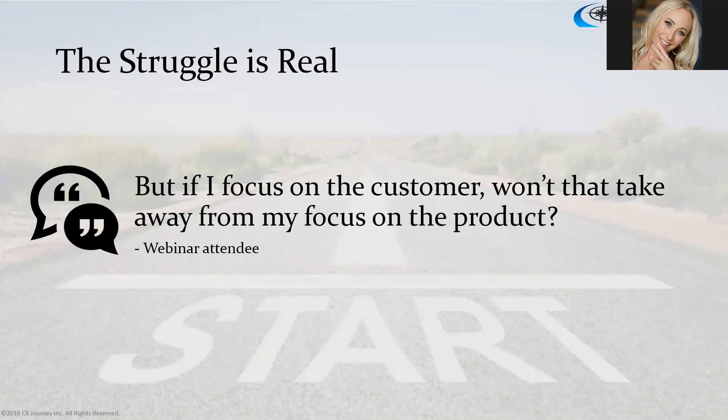The struggle is real. In a Q&A session at a webinar I attended last year, somebody asked: 'If I focus on the customer, won't that take away from my focus on the product?' As a customer experience professional, that question makes you want to slam your head against the wall — it's all about the customer. Who are they developing this product for, if not for the customer?